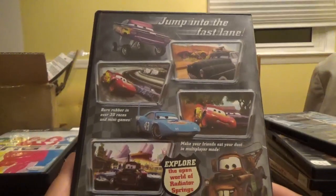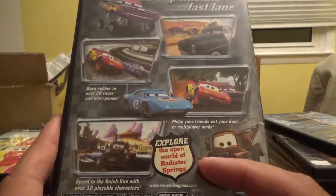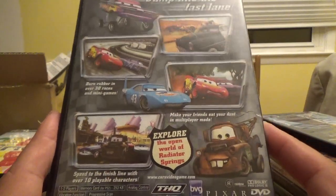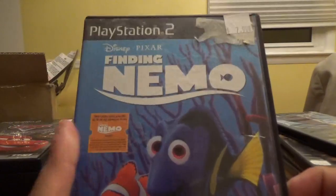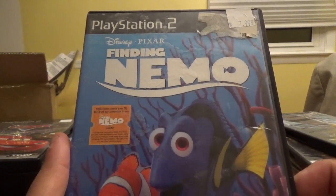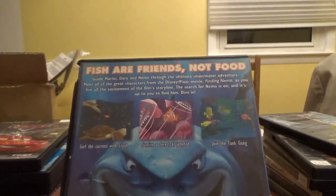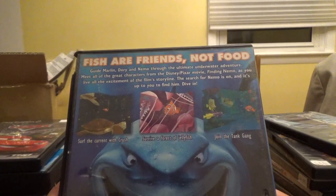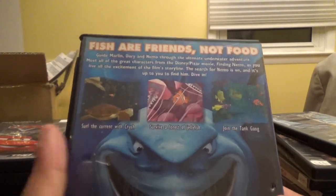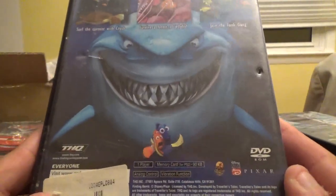Next up we have Disney Pixar Cars from THQ — jump into the fast lane. Burn rubber in over 30 races and mini-games, make your friends eat your dust in multiplayer mode, and explore the open world of Radiator Springs with over 10 playable characters. Following that, Disney and Pixar Finding Nemo, also from THQ — guide Marlin, Dory, and Nemo through the ultimate underwater adventure, surfing the current with Crush and surviving a forest of jellyfish.